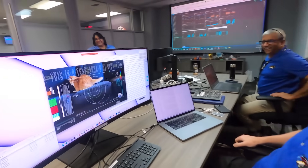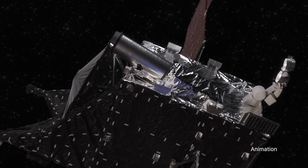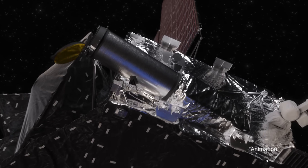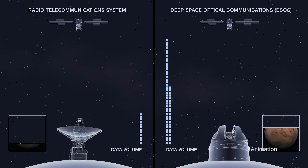It shows a cat chasing a laser beam and includes overlay test graphics. DSOC is designed to transmit data from deep space at rates 10 to 100 times greater than current radio frequency systems used today.